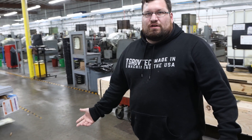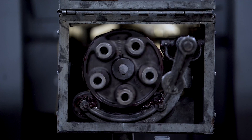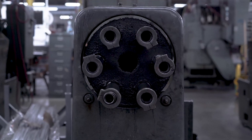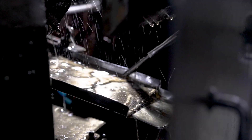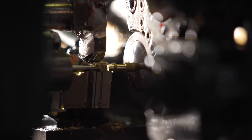Over here it can get a little noisy. We've got a bunch of five-spindle Davenport screw machines, our one-inch Wickman six-spindle screw machines, and then a bunch of seven-sixteenths Acme screw machines. This is where we really run a high production screw machine component — anything from little pins, specialty fasteners, fittings, hex nuts, you name it. This is where we run a lot of that type of work.